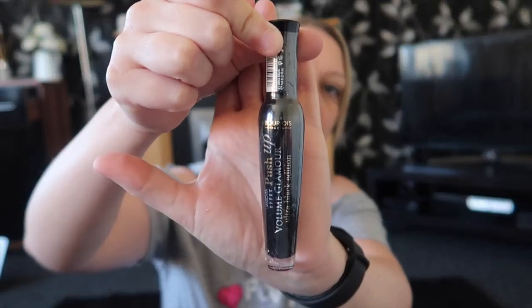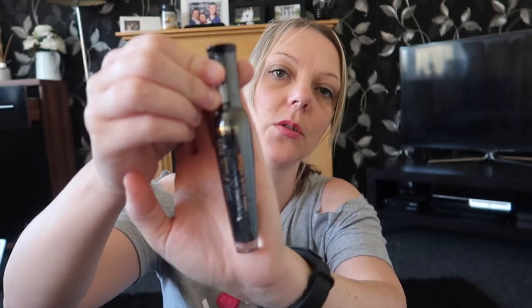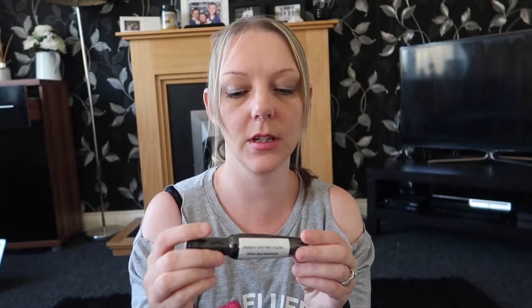Next up we've got this really nice mascara. It comes in a nice shaped bottle. This is the Push Up Volume Glamour Ultra Black Edition from Bourjois. The Bourjois makeup I got 3 for 2 so that was a really good deal. It wasn't too badly priced either. I do like a good mascara — I don't like the brushes that are really thin, so I'm hoping this one's going to be nice and thick.